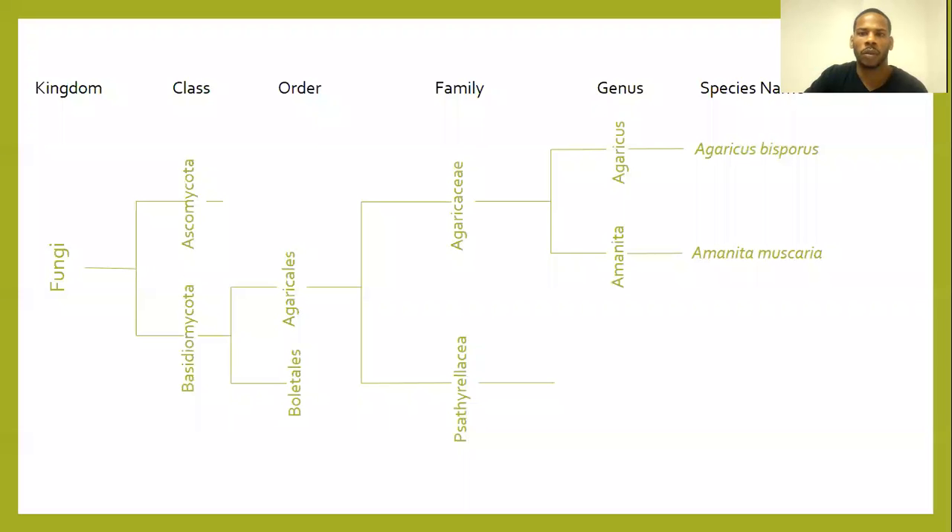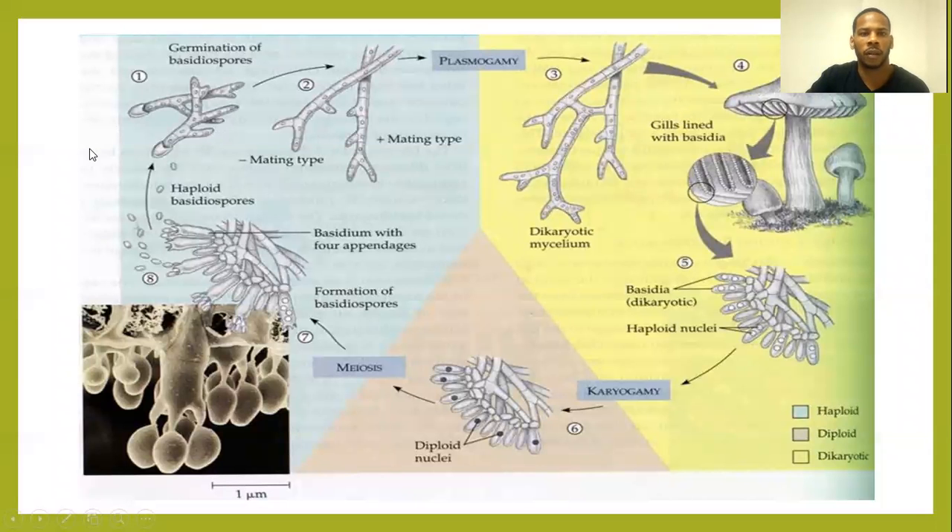Here I present to you the phylogenetic tree of the Agaricus bisporus. Here you see the life cycle of the Agaricus bisporus.